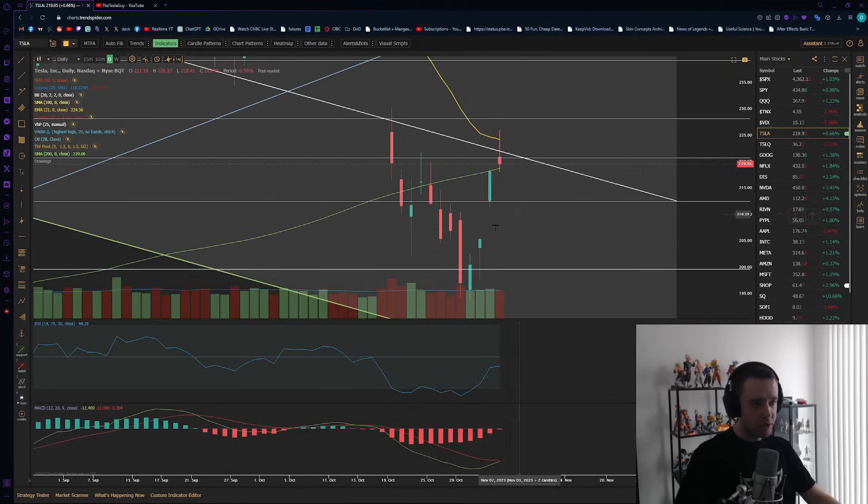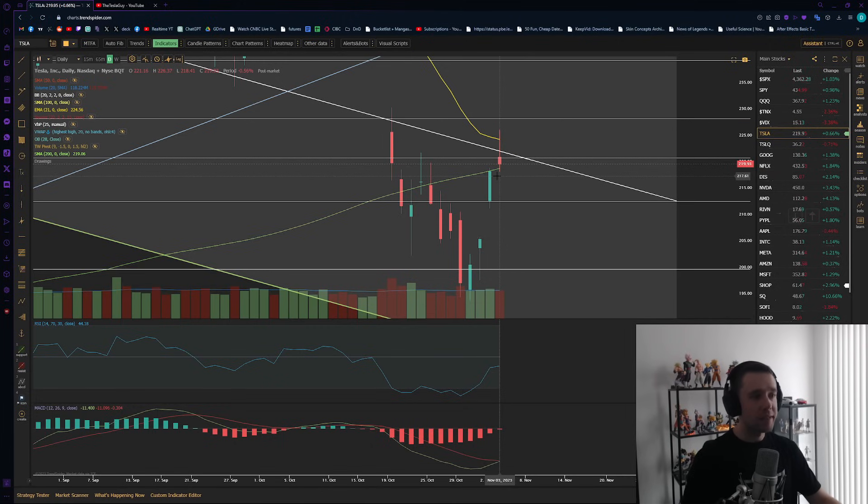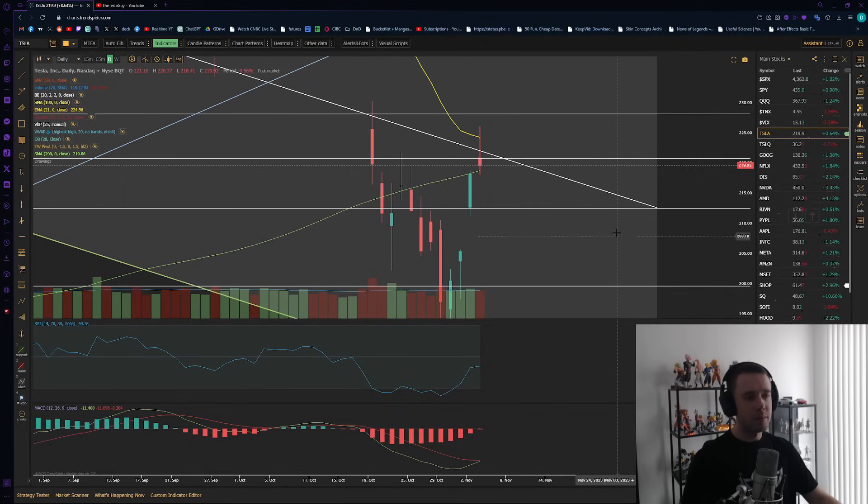We came up to the 21 EMA. I talked about how I personally expected a rejection either around the $220s or close to the $230s — in general the $220s — expecting turbulence and some rejection around this area. So far that's exactly what we're seeing: we came up just ever so slightly past the 21 EMA and got smacked back down. Thankfully the 200-day moving average is kind of holding us and giving some support, which is great to see. However, I do believe there is a bit more pain ahead.